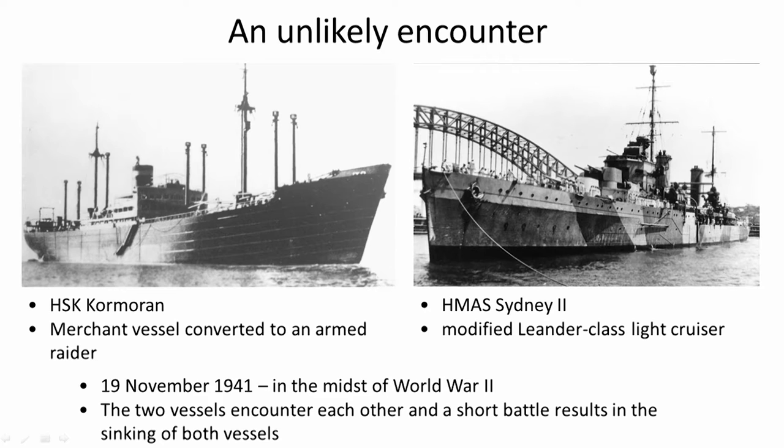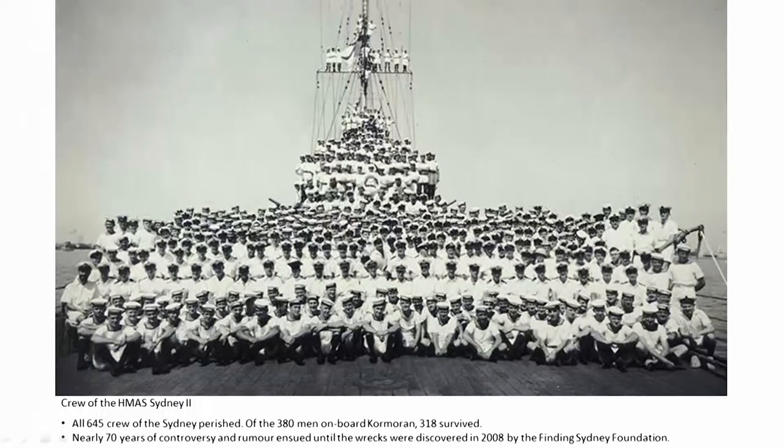Cutting a long story short, a very short and violent action occurred, resulting in the sinking of both vessels. All of the crew on the Sydney at the time of the encounter with the Cormoran perished — 645 souls. Whereas on the Cormoran, they were carrying 380, and of those, 318 survived.